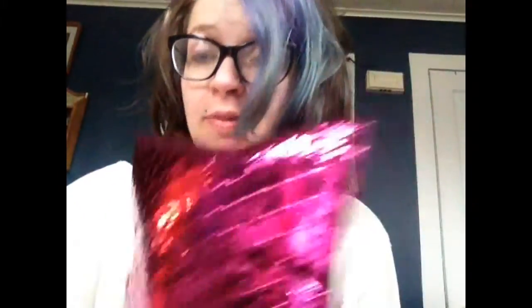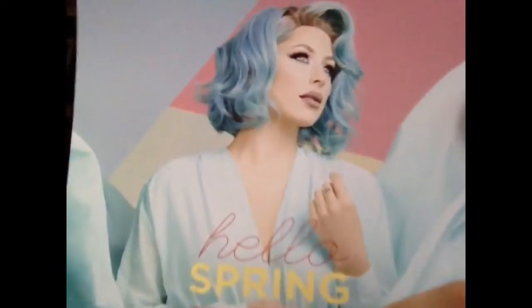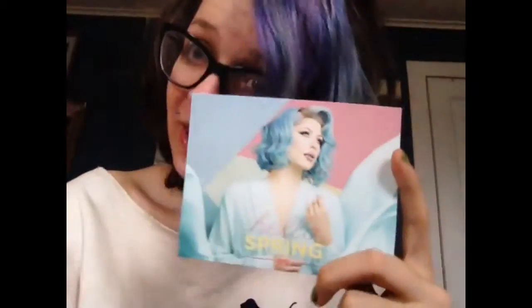Today we are going to do the March IPSY. I just woke up and I don't think I've looked in a mirror yet, so hopefully I look okay. The first thing I pull out says 'Hello Spring' — she's got blue hair and kind of matches; I'll just put a little purple in mine, that's all.